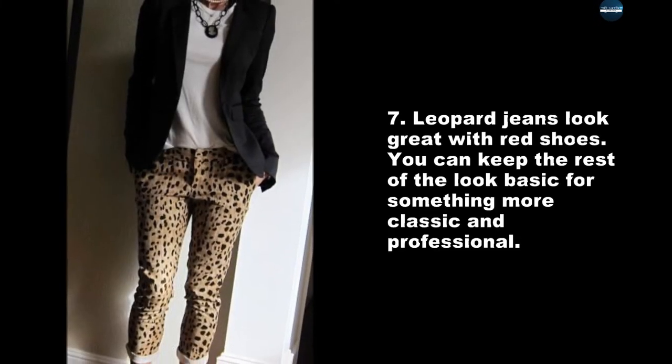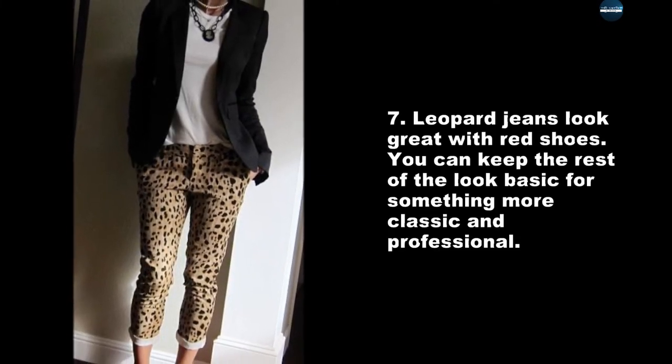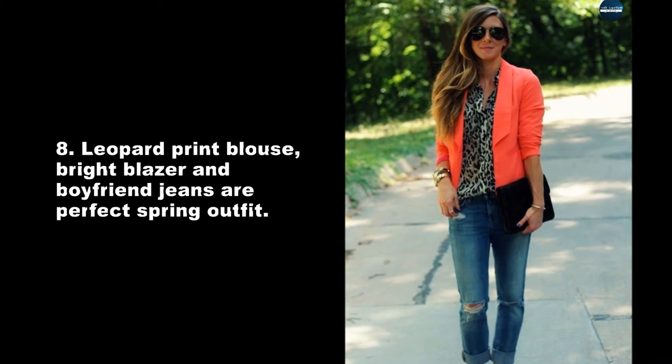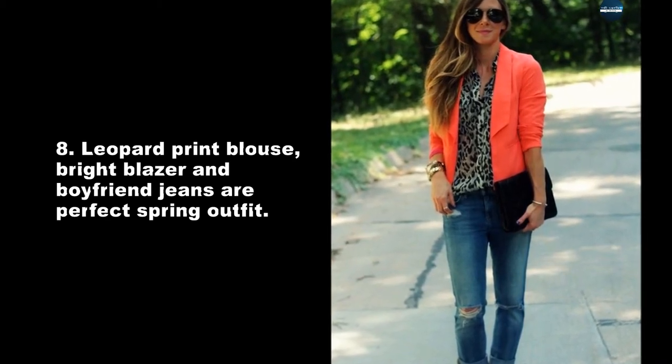Leopard jeans look great with red shoes. You can keep the rest of the look basic for something more classic and professional. A leopard print blouse, bright blazer, and boyfriend jeans are a perfect spring outfit.